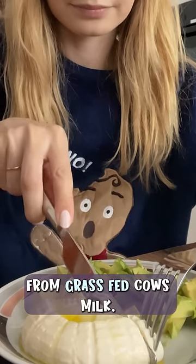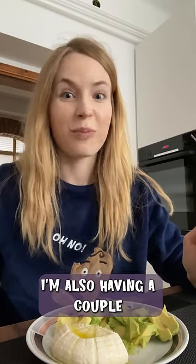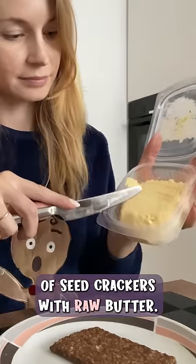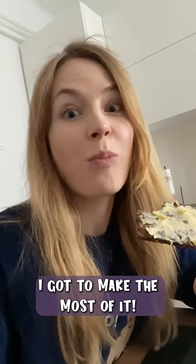The cheese is made from grass-fed cow's milk. Even though I avoid dairy in general, I feel like my tummy is okay with this. I'm also having a couple of seed crackers with raw butter. I'm definitely consuming too many of these when I'm at home, but hey, I gotta make the most of it.